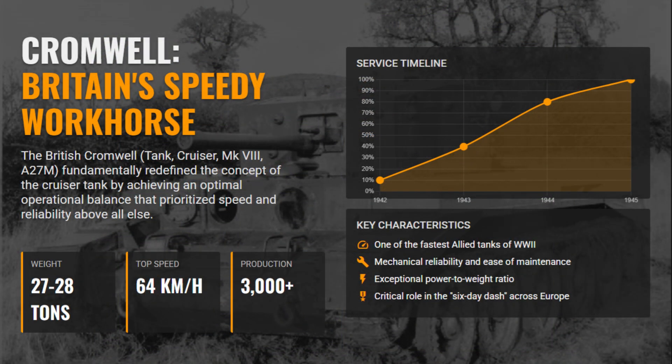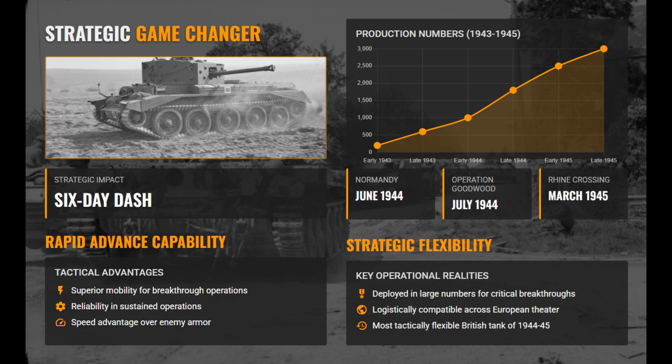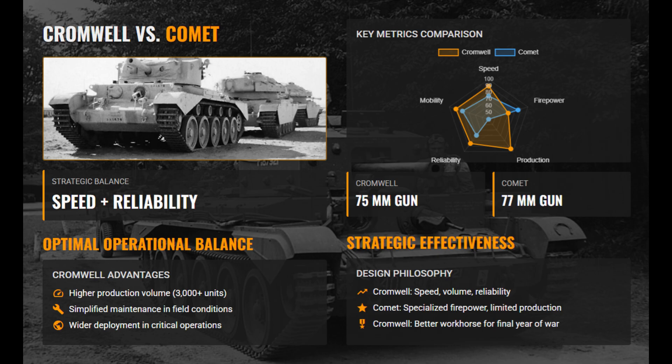The British Cromwell entered service after the Normandy landings in 1944 and redefined the cruiser tank concept with its exceptional balance of speed, reliability, and practicality. Weighing about 30 tons and powered by the Rolls-Royce Meteor V-12 engine, it could reach speeds up to 64 km/h, making it one of the fastest Allied tanks of the war. Armed with a decent 75mm gun and supported by a strong Christie suspension, it was easy to maintain and praised for its dependability.